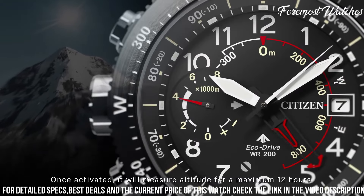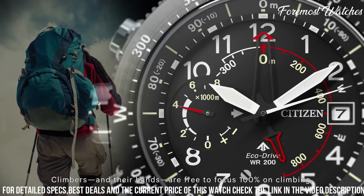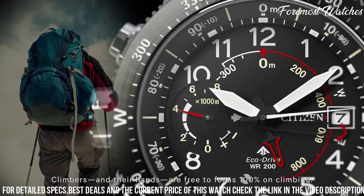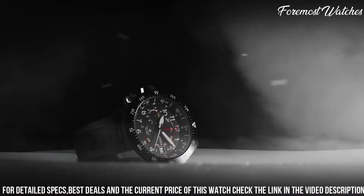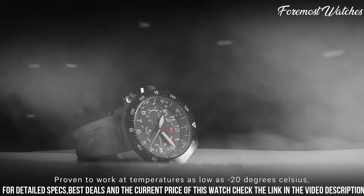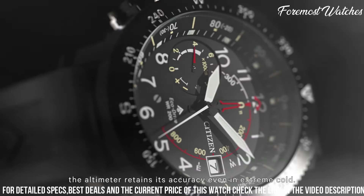providing essential tools for navigating and monitoring altitude and atmospheric conditions. The durable stainless steel case and scratch-resistant mineral crystal protect the watch from the rigors of outdoor activities. With its black dial and luminous hands and markers, it offers excellent readability in any lighting condition.